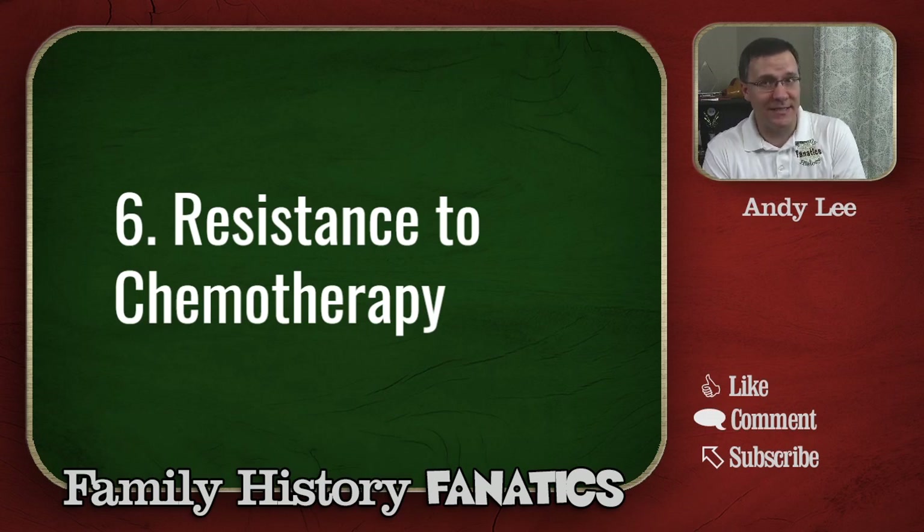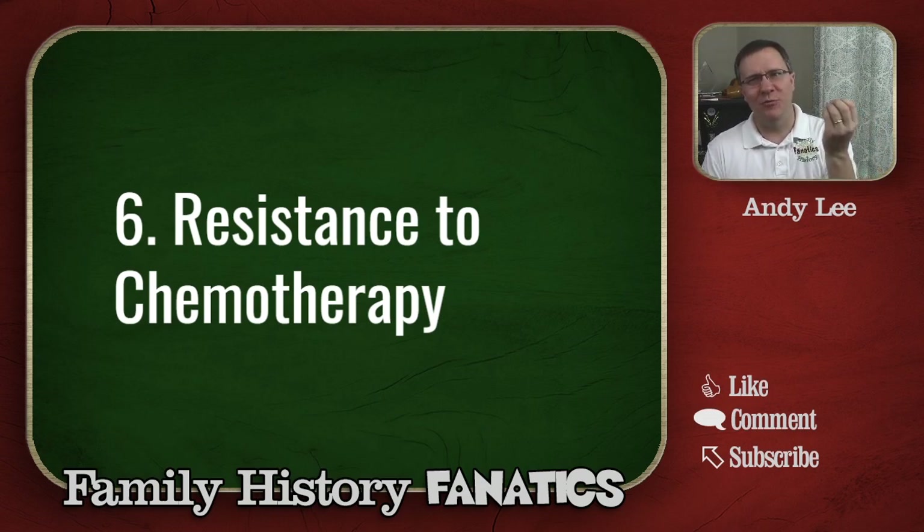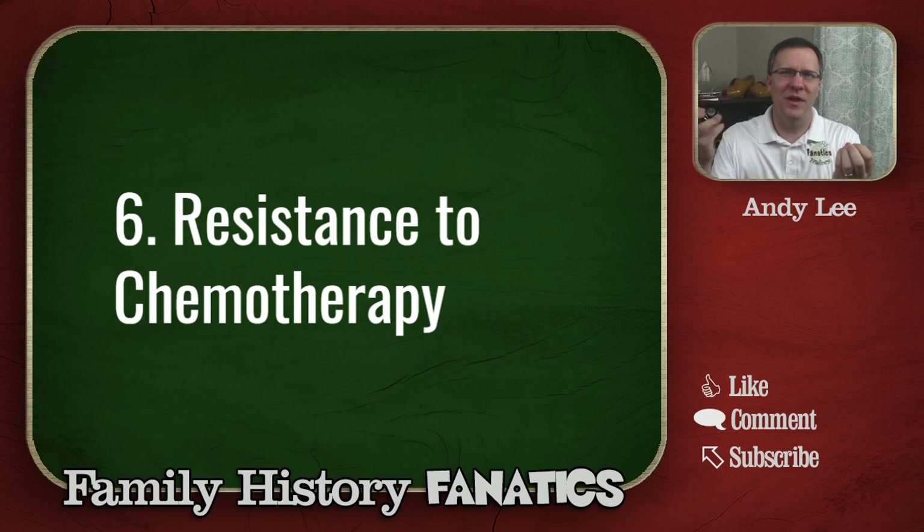On chromosome number six, some of these things can be bad for us because we may have diseases or cancers that we need chemotherapy for. But if we have a gene that resists it, then that chemotherapy treatment is not going to be as effective. So genes can help us, and genes can hurt us sometimes.